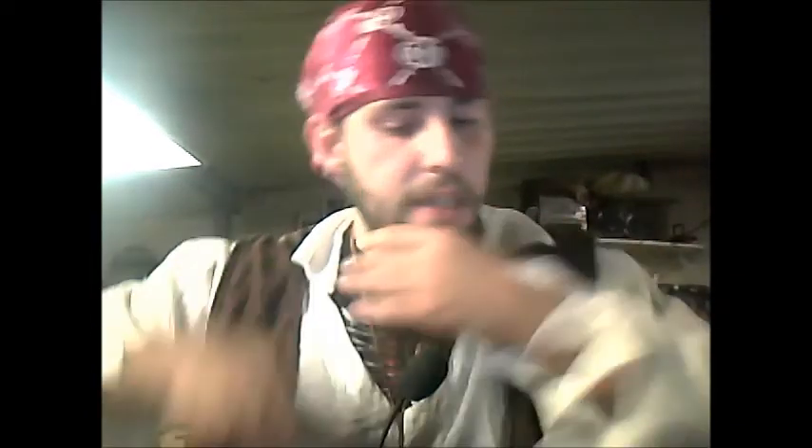Let's talk about the beard brush real quick. This is mine — I bought it at Walmart for five bucks. It works great: gets right next to my skin, gets all those little hairs untangled without pulling, though it does pull out the dead hairs that are loose in your beard. For the money, you can't beat it.